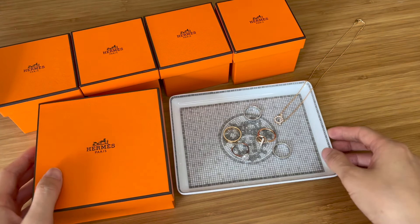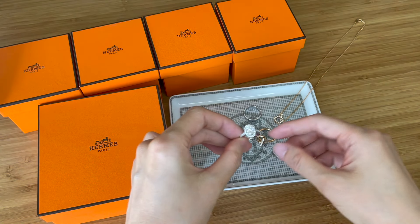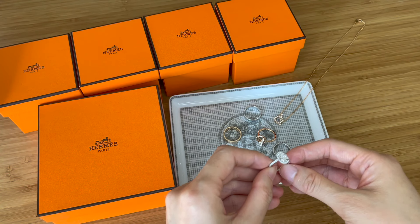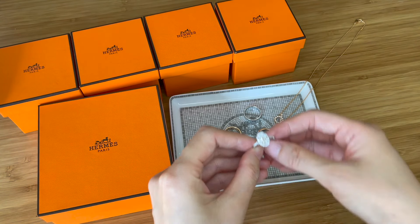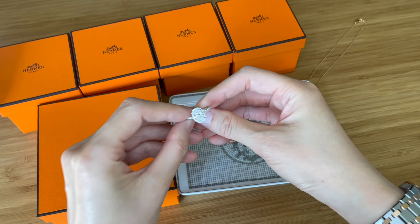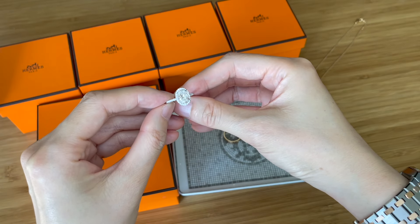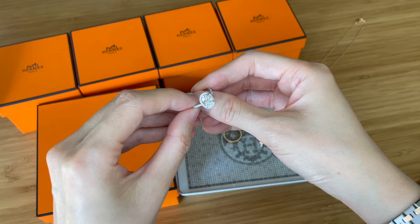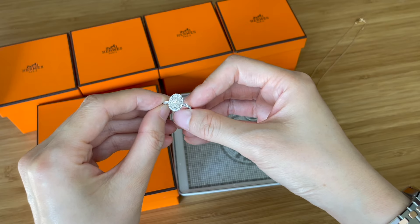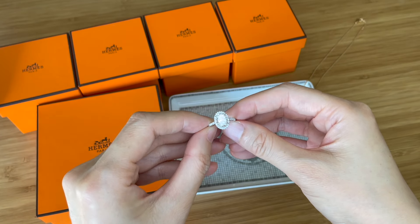What got me into Hermès jewelry is actually my wedding band. I got engaged at the end of 2019, and then the pandemic hit. My husband and I were browsing online and visiting stores to find the perfect wedding bands that go well with my engagement ring. My husband got my engagement ring from Tiffany's — I'll link some videos on that. We went to a lot of different places: Cartier, Harry Winston, Tiffany's, Garrard, and other jewelry brands.